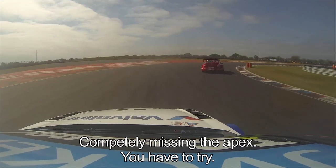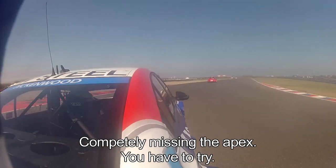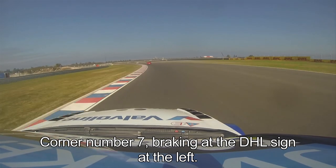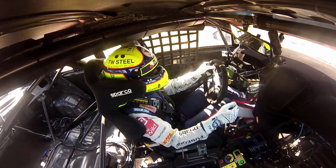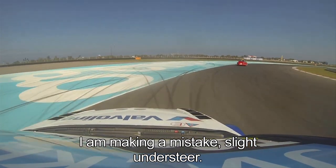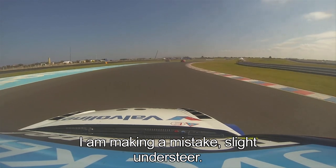Braking a little bit too late — completely missing the apex. At least you have to try. Then we have the left-hander; you stay on the inside, which is full throttle. Up to corner number seven, braking point at the DHL sign on the left. Third gear. Slightly good on the inside — open the apex. As you see, I'm even making a mistake; I had a slight oversteer, so I had to open the steering wheel.